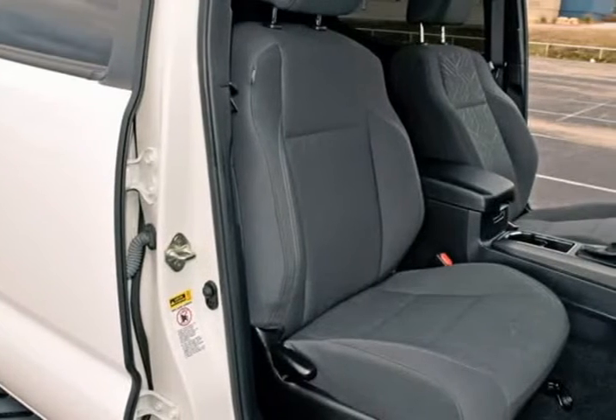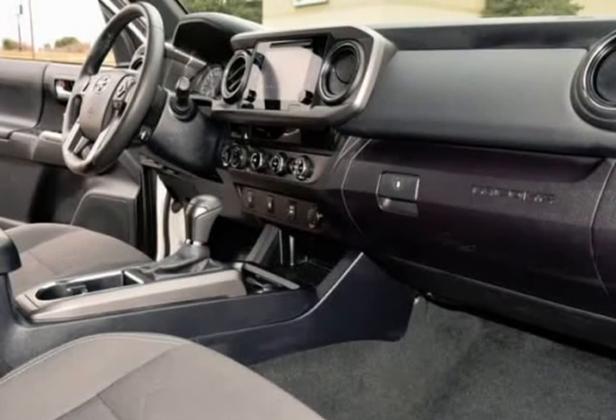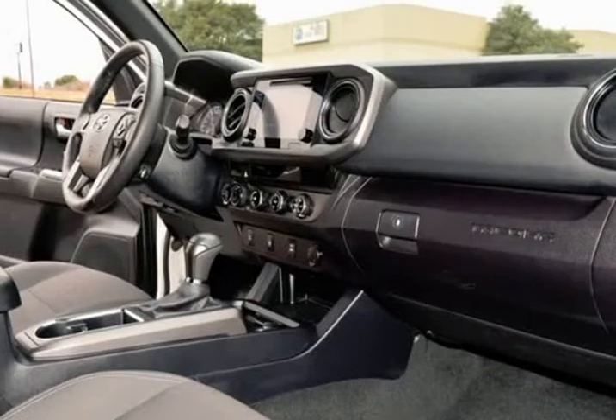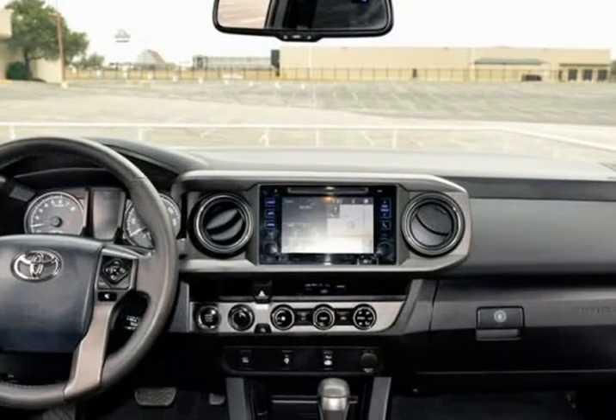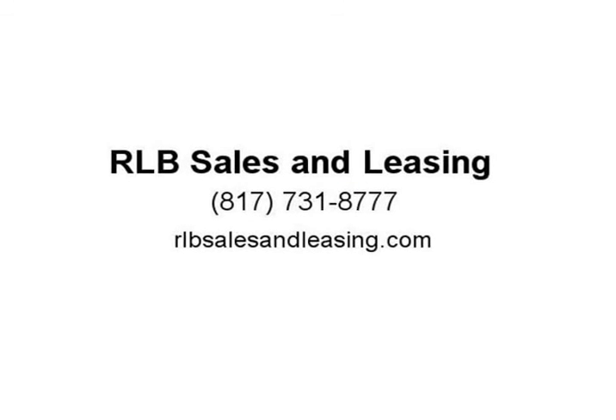This Toyota is in above average condition inside and out for the year and mileage, and has been adult-owned, driven, and garage-kept. The exterior is in above average condition for the year and mileage. The wheels are in superb condition with no abrasions. The interior of this vehicle is in above average condition for the year and mileage. Visit us at rlbsalesandleasing.com.